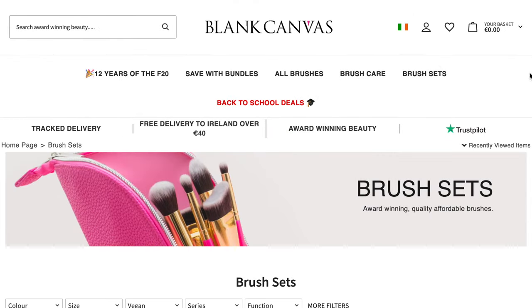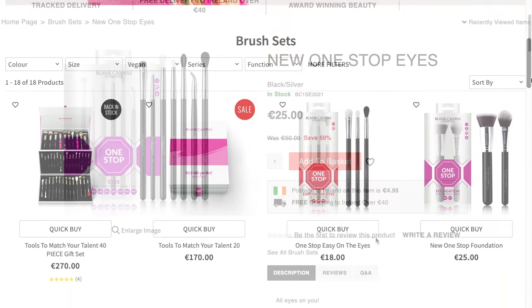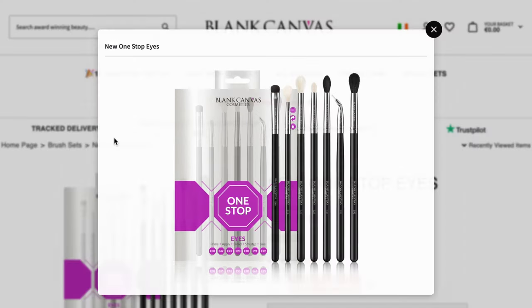Now, if you want to take the entire guesswork out of this, just go for the pre-made sets. For instance, we have this one — this is the One-Stop Eye, and it literally is one and done. You don't have to worry about it. All the brushes that you're ever going to need are in this set: flat, blender, eyeliner — every possible brush for every makeup look that you want to do, you can do with this set.